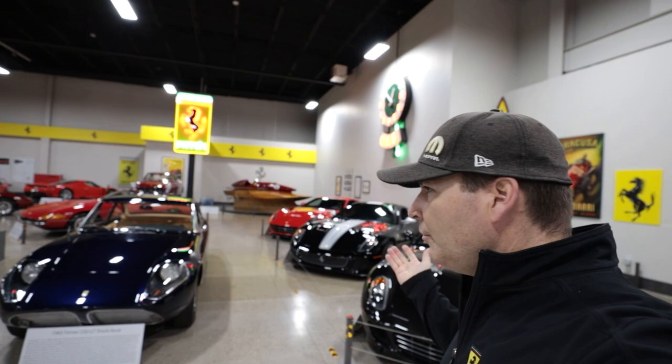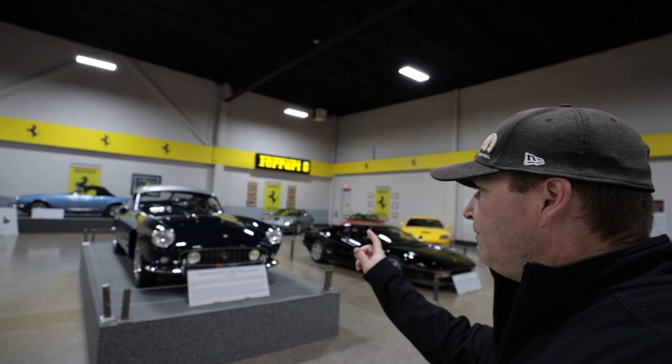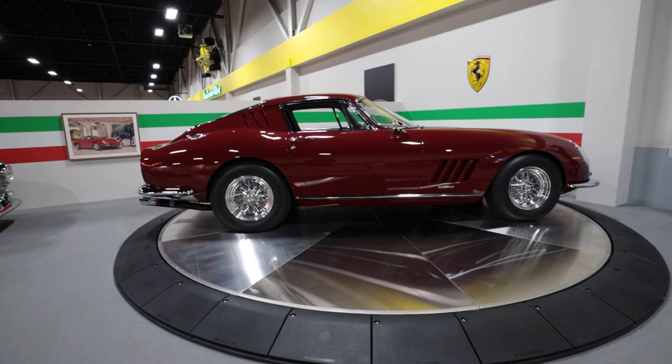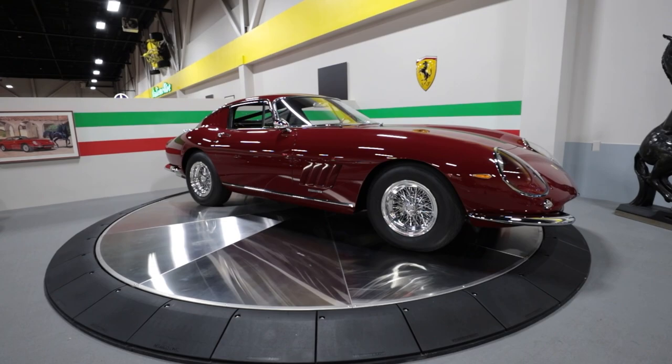We're walking into the Ferrari section of the collection. We've got a 599 GTB, a GTO, an F12 Berlinetta. We've got an incredibly rare 365 Spyder — they only made a handful of these and we've got a real one here. And then of course there's a variety of other Ferraris. Right now let's check out the classics — we've got a 1959 250 GT Long Wheelbase California Spyder. I mean, this car is a work of art, absolutely incredible; you don't see these ever. And one of my favorites here in the corner is the 275 GTB Long Nose Alloy. What an incredible and gorgeous Ferrari — unbelievable, absolutely remarkable.